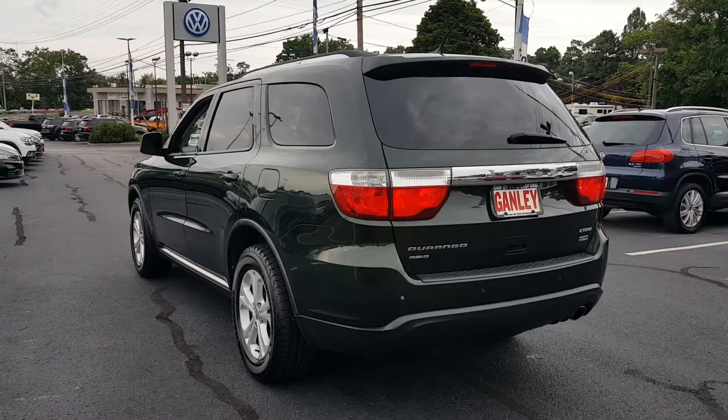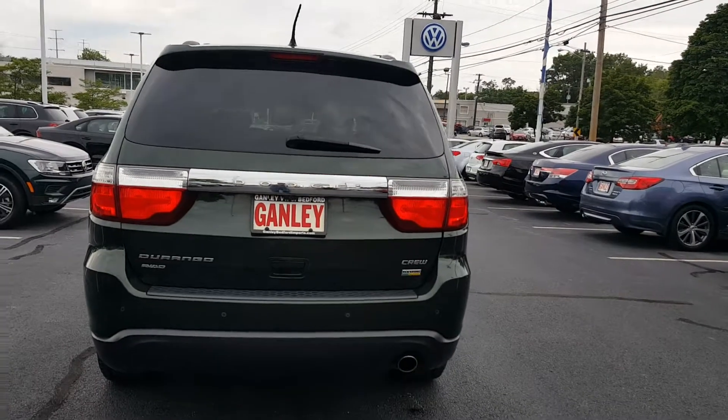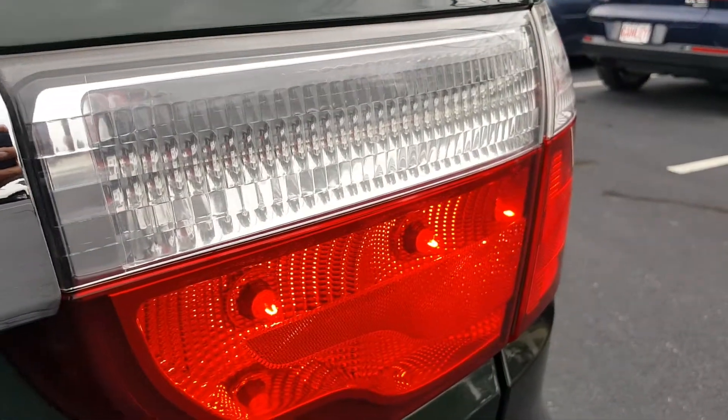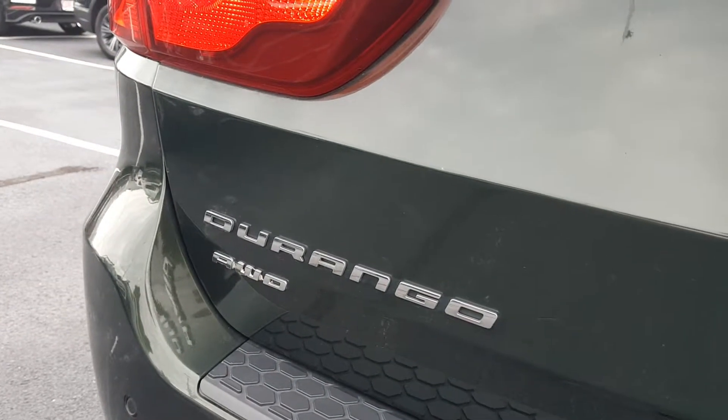The vehicle is all-wheel drive. Take a look in the back — you've got your tail lamps here on each side. Crew, Flex view. Durango badge with all-wheel drive.